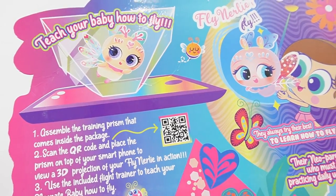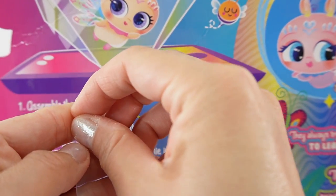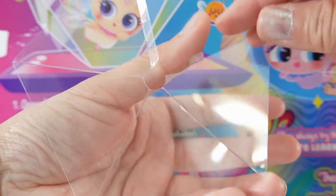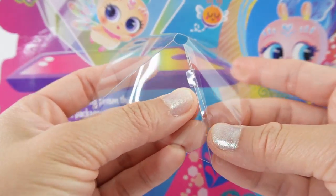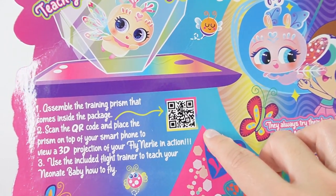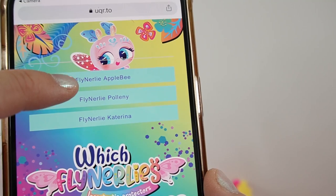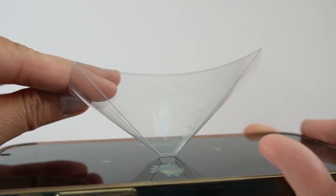There's one more thing to show you — you can see a 3D projection of your Knurlie. Each set comes with a piece of clear plastic that you can make into a prism by tucking in the little flaps. You scan the QR code with your smartphone or tablet, select which Knurlie you want — let's go with Applebee — then place the prism upside down on top of your screen. It's very faint, but can you see the Knurlie?